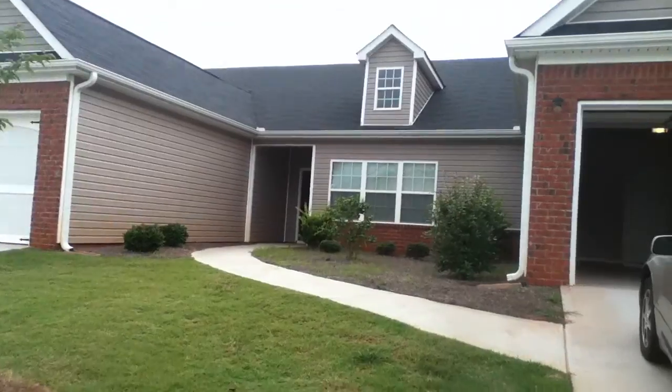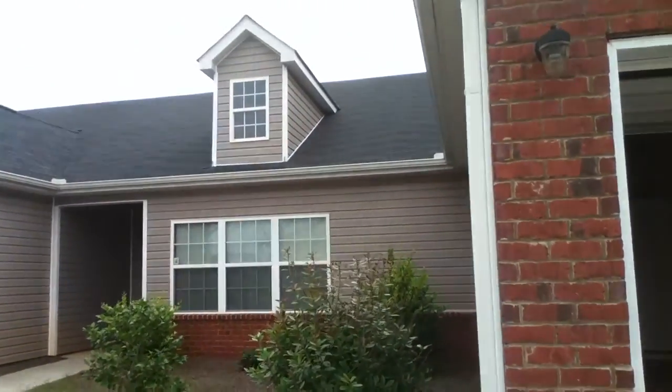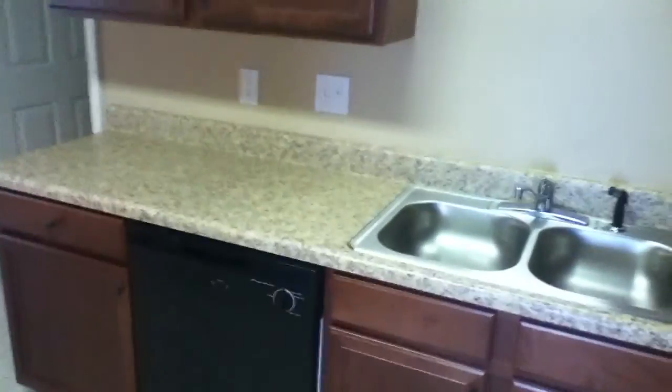Hey guys, I'm at 1055 City Park Drive and there's really only one problem here at this unit. It's in immaculate shape, but the tenant got some touch-up paint to fix some marks, and everywhere that she touched up looks off. Other than that, it's very clean.